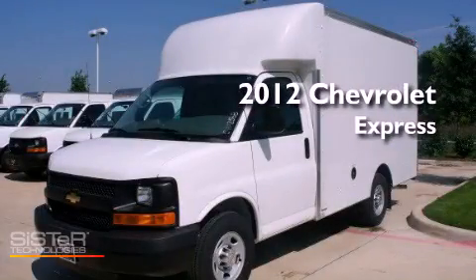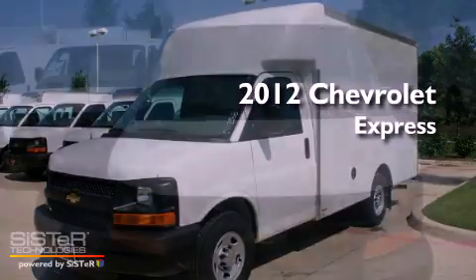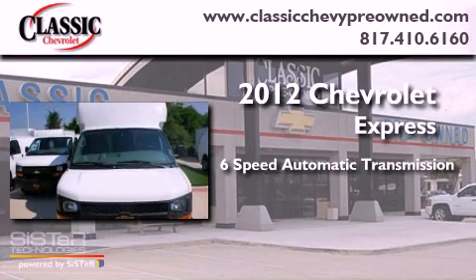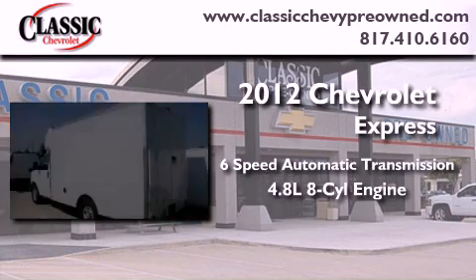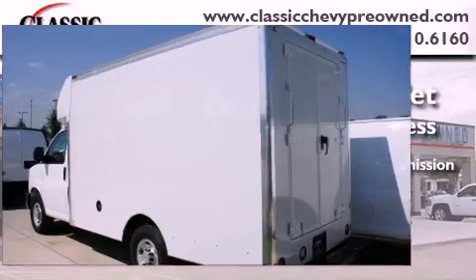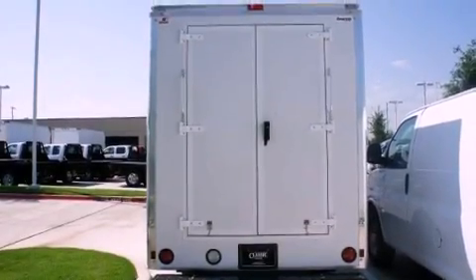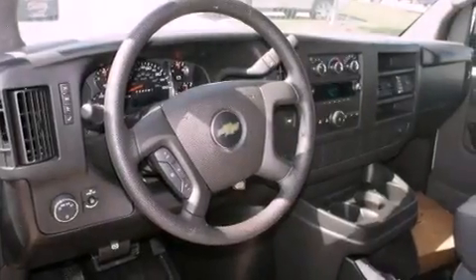This is a brand new 2012 Chevrolet Express. This vehicle has seating for two adults and a 4.8 liter V8. Its top features and packages include the appearance package, an auxiliary transmission cooler, and a tire pressure monitoring system.